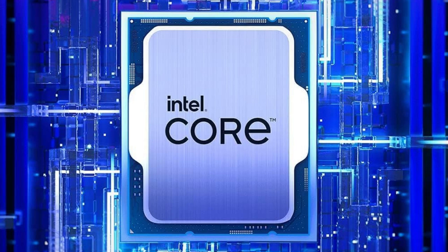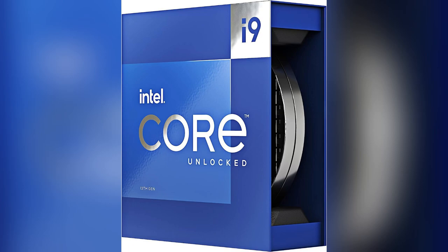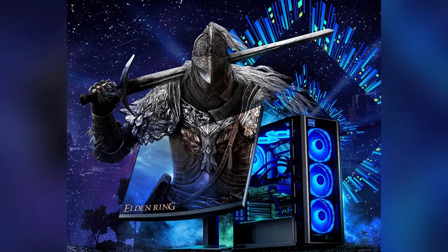Ready to elevate your setup? Get the Intel Core i9-13900K now and watch your productivity soar. Don't wait — upgrade today.